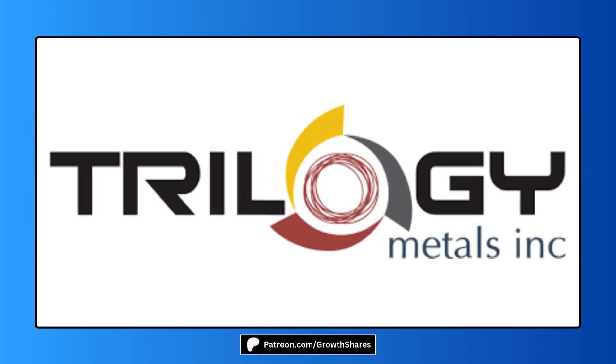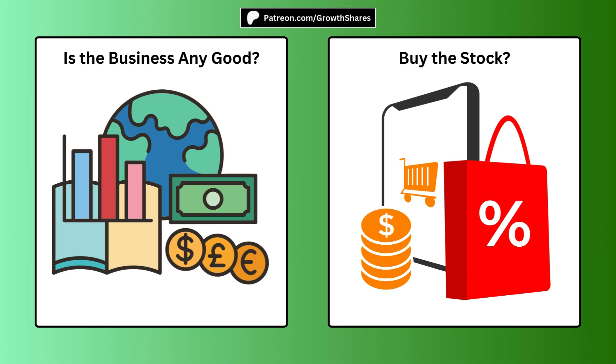Don't buy this stock until you watch this analysis. I'm going to lay out the metrics and tell you whether it's a buy or bust. We're going to answer two questions in this video: is the business any good, and should you buy the stock right now?